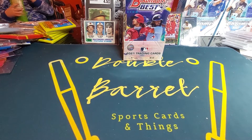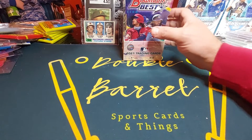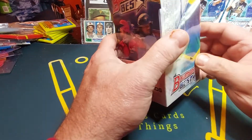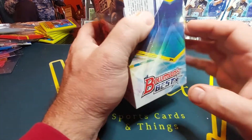Welcome everyone, this is Double back with you again. I hope everybody's having a great day. You see over in the corner I got my helper with me, my grandson, so you'll probably hear him say a couple things. But today we're going to be opening up some Bowman Best 2021.